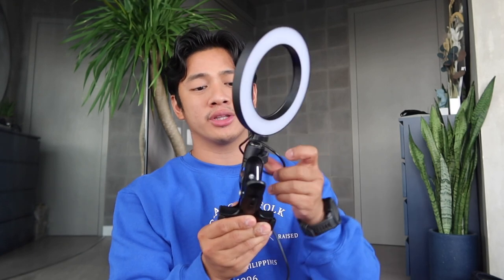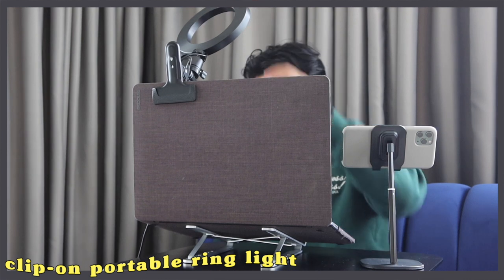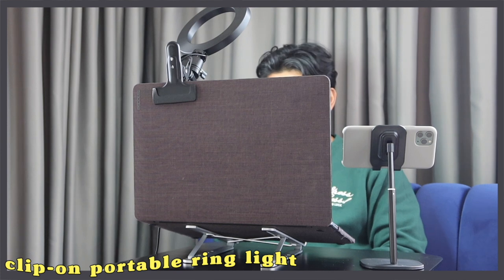Our returning item — the clip-on ring light. Very useful, especially for online meetings and classes where good lighting matters. You clip it onto your laptop or table, adjust it as you like, and there's a controller to switch between white or yellow light. This is P707, and come 1111, it's P643.